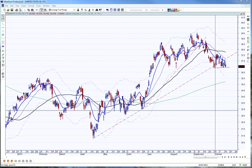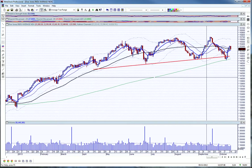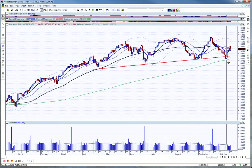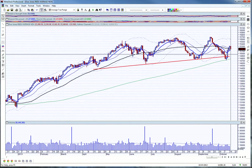The Dow was down 133 points today. So we've had four up days in a row if you count the little up day on the 9th, and then we've had a down day.